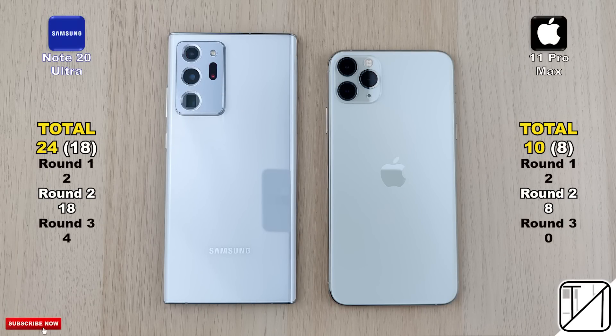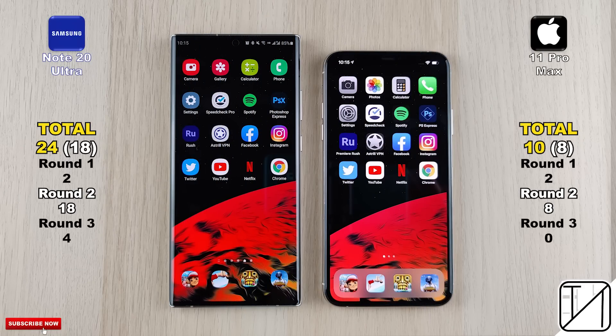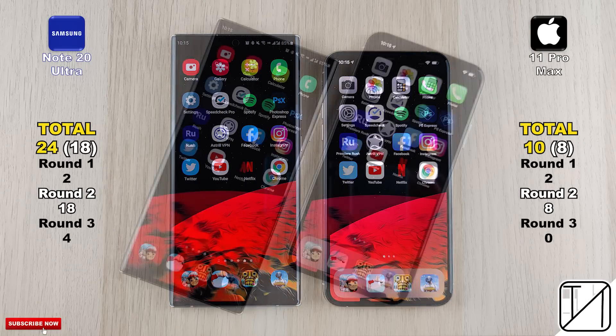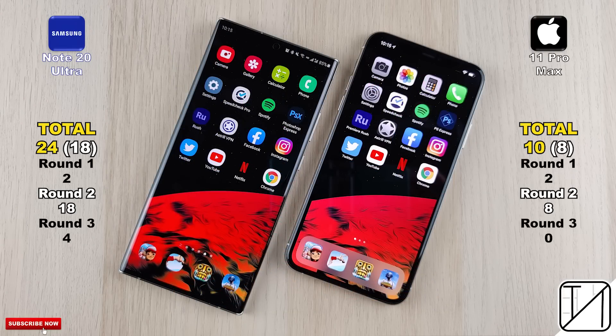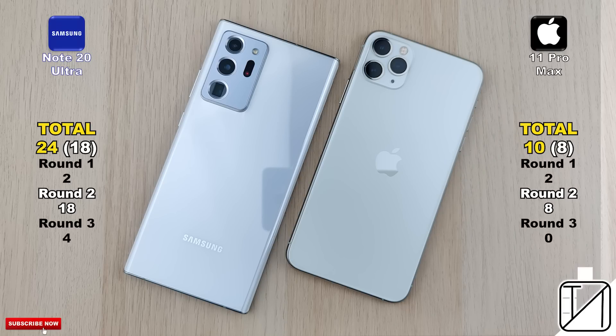The total score: 24 for the Samsung Galaxy Note 20 Ultra as opposed to 10 points for the iPhone 11 Pro Max. Focusing on raw performance in round 2, it's 18 points for the Samsung versus 8 on the 11 Pro Max — more than double the speed on the Samsung Galaxy Note 20 Ultra. It'll be interesting to see what happens when we get our hands on the new iPhone 12.